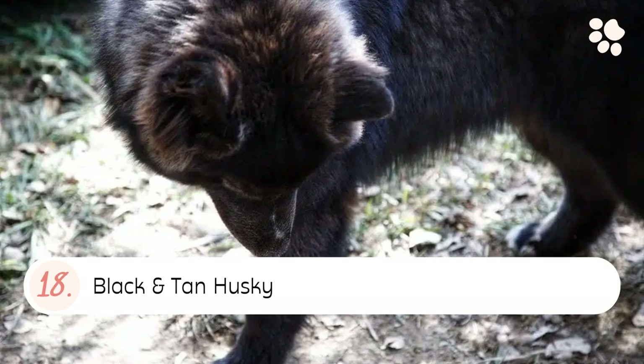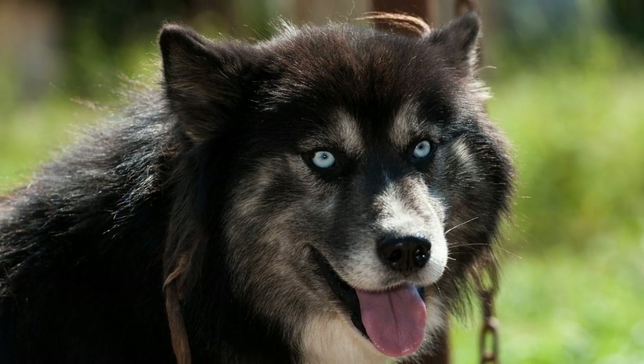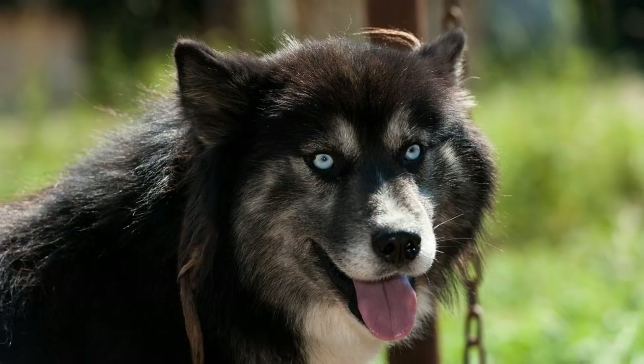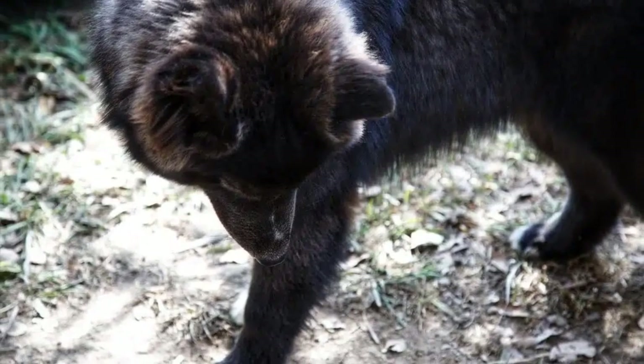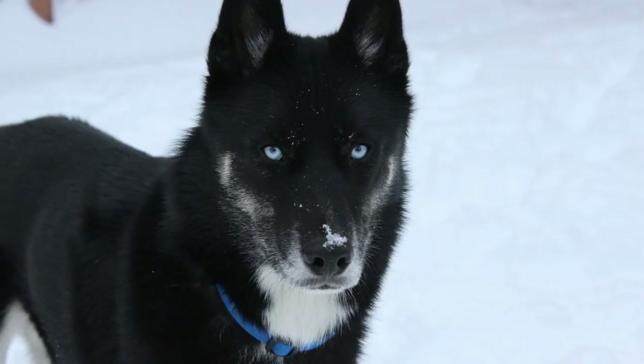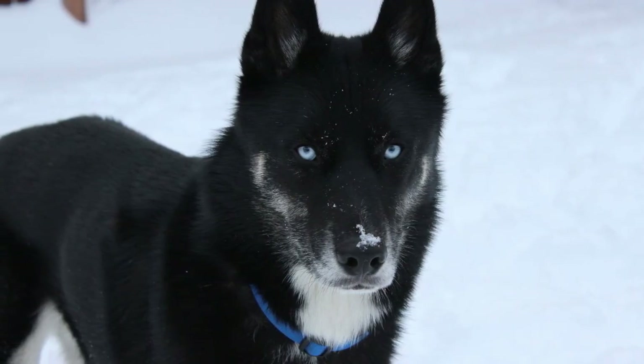Number eighteen: the Black and Tan Husky. A black and tan husky coat color is usually a very dark brown with black highlights. There may be some lighter areas on the chest, muzzle, and paws, but these are generally quite muted in comparison to the darker areas of the coat.